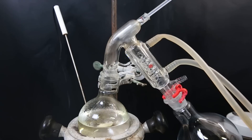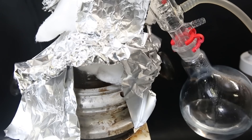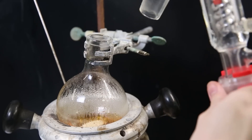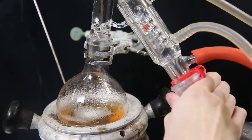I remove the condenser and attach a short path distillation apparatus. I increase heating and insulate the flask with cotton wool and aluminum foil. At first, methanol and water distill over. I then pull a vacuum to distill over the remaining methanol and some of the water. When the methanol is gone, there is still water remaining in the flask, so to completely dry out the succinyldehyde, I add 100 ml of toluene to the flask and distill that over as well.